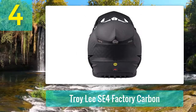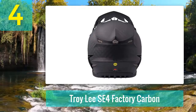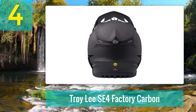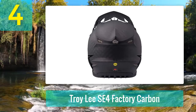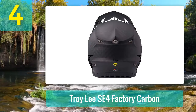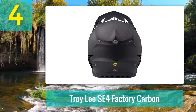Anatomical cheek pads with an emergency release system add both comfort and peace of mind. The TLD comes with a comfort liner composed of CoolMax and Derilex moisture-wicking materials. The ability to clean the padding and reassemble a helmet quickly is not to be underrated — regular cleaning and maintenance is a breeze.